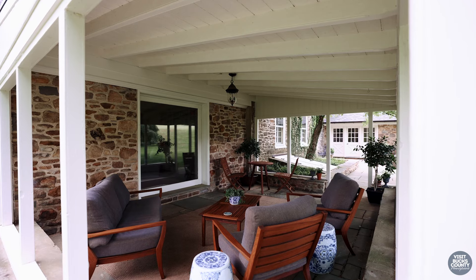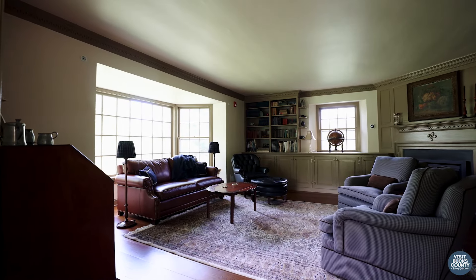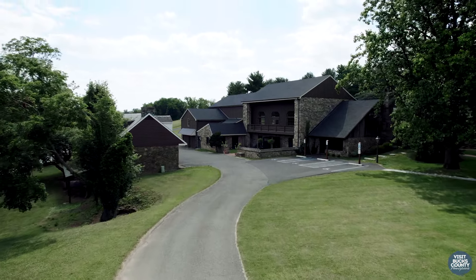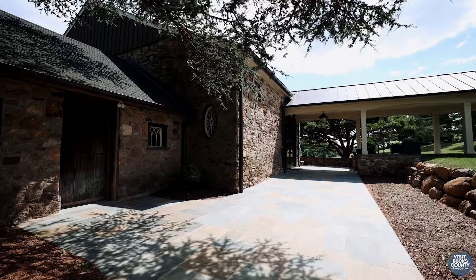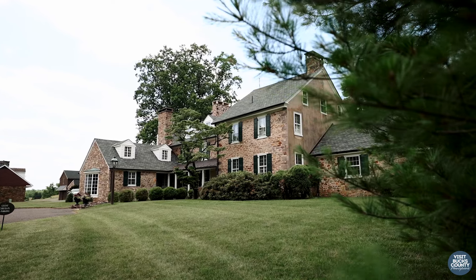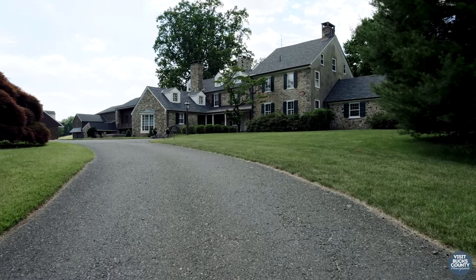I've been raised in hospitality all my life, so the opportunity to buy Foxbriar and turn it into this beautiful inn and event venue really was a dream come true. To preserve it for others to share — I am just thrilled to do that.